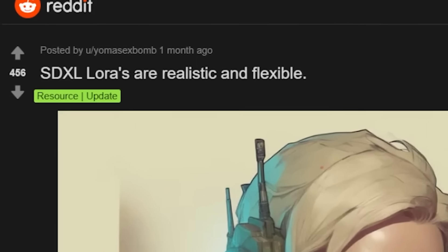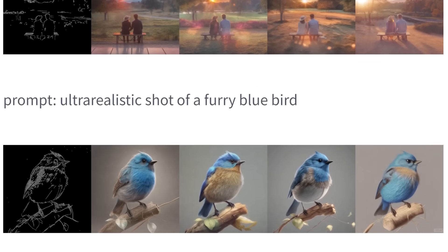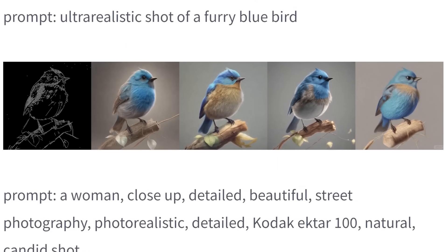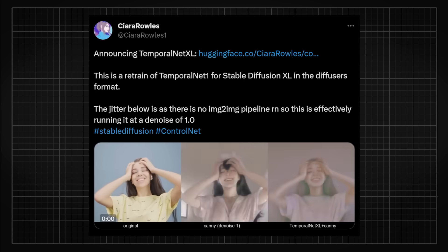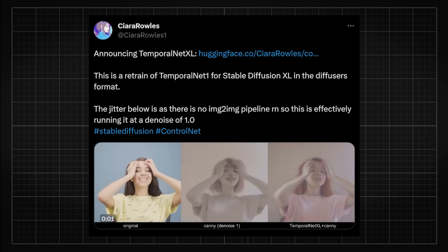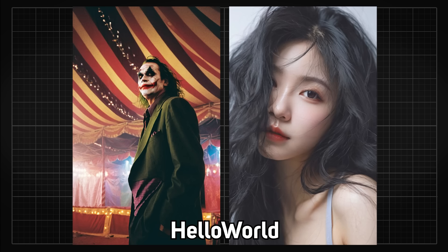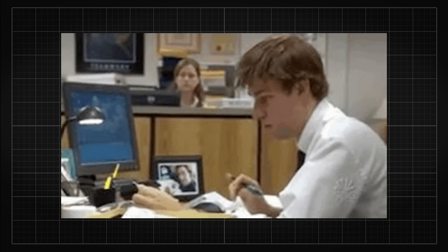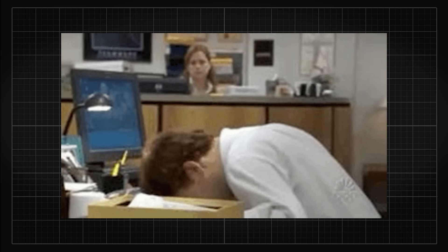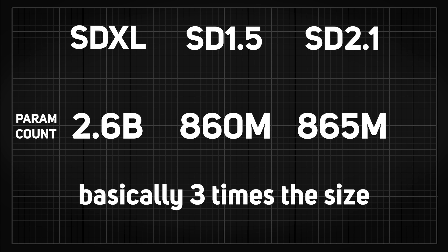Roughly one month after SDXL's publication, some extensions for SD 1.5 are finally catching up a bit. We now have different open pose and canny edge ControlNets. TemporalNet for SDXL called Temporal XL was announced. Merge models between SDXL are slowly coming out as people get used to the training parameters, but development is definitely much slower because people haven't really found the right fine-tuning parameters — especially for a model this big and expensive to train.